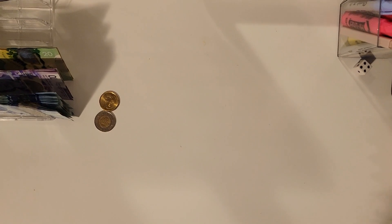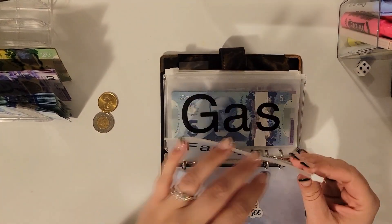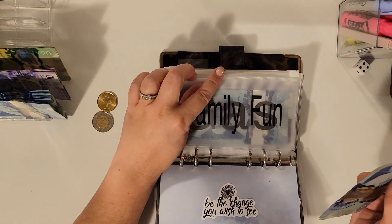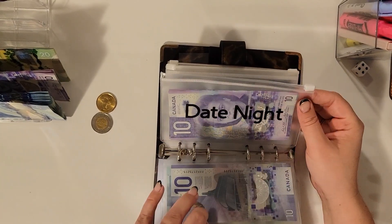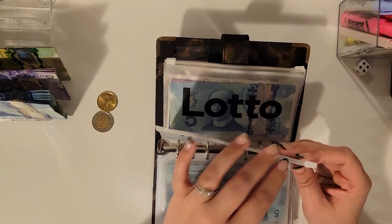I'm recording this on Friday morning before I go to work. Family fund is empty — it was my dad's birthday last weekend, so we spent a little bit on getting him balloons and stuff. So I'm going to fill this up with $25. Gas gets nothing, date night nothing, health nothing, household gets $5.